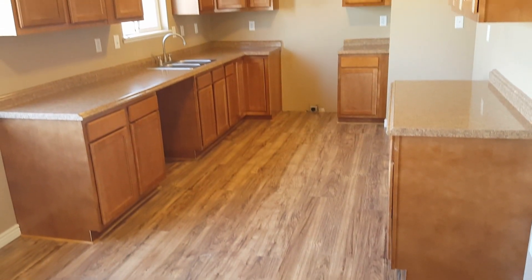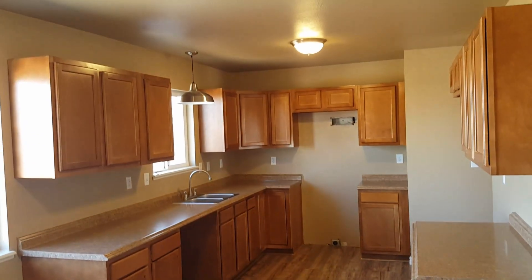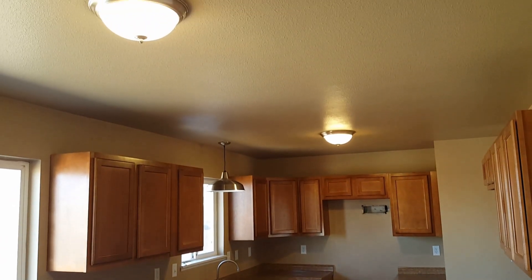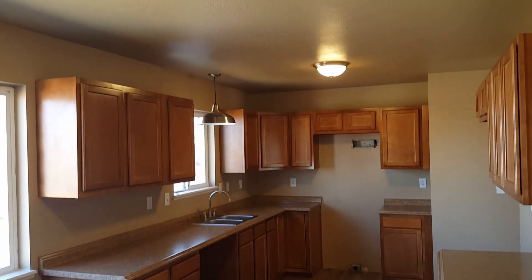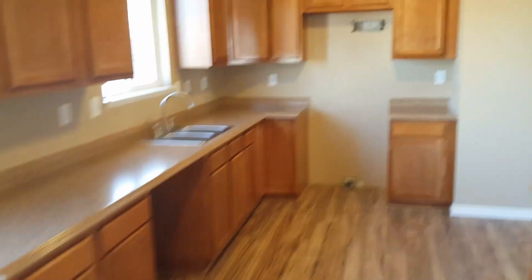Here's the dining room. All new kitchen — new cabinets, new countertops. The appliances are coming today; they're actually supposed to be here in about five minutes. Those will be stainless steel — stove, dishwasher, and microwave — and we'll get those installed today.